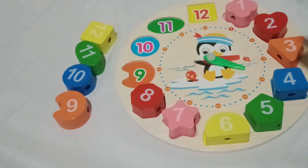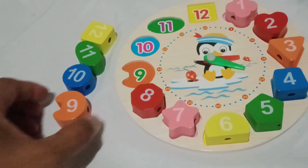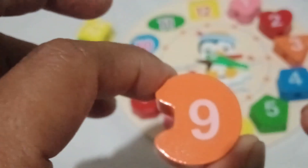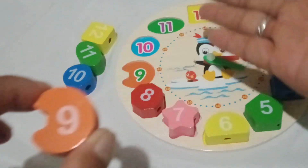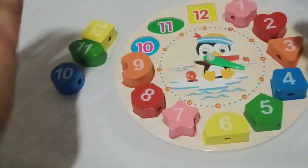Now, take a look at this vibrant orange moon shape. Can you say orange moon? Amazing! Now, let's identify the number of our orange moon. Wonderful! Number nine is the number in our orange moon. Let's slide it right in. There you go! Orange moon!